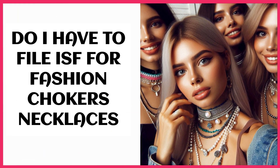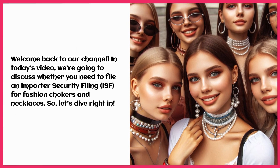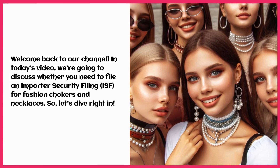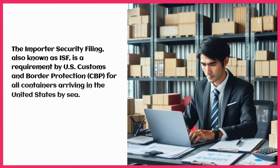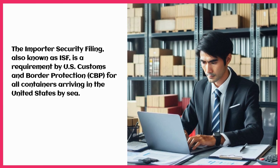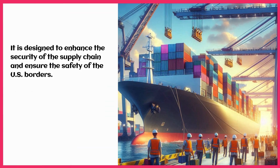Do I have to file ISF for fashion chokers and necklaces? Welcome back to our channel. In today's video, we're going to discuss whether you need to file an Importer Security Filing for fashion chokers and necklaces. The Importer Security Filing, also known as ISF, is a requirement by US Customs and Border Protection for all containers arriving in the United States by sea. It is designed to enhance the security of the supply chain and ensure the safety of the US borders.